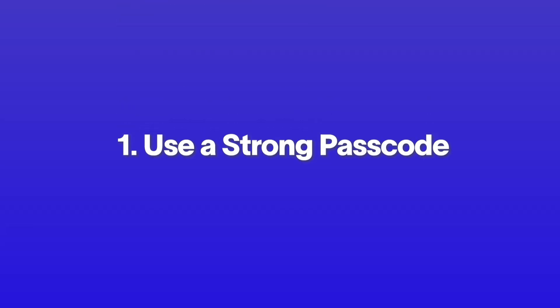Now that you know how to check if your phone's been hacked, let's talk about how to keep it secure going forward, because prevention is always better than a cure. Here are five essential steps to protect yourself. First and foremost, always protect your phone with a strong passcode that only you know.